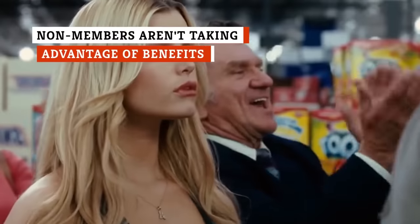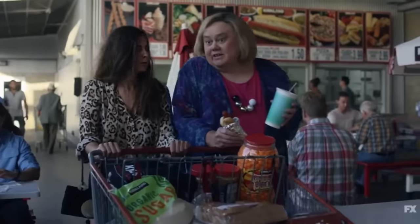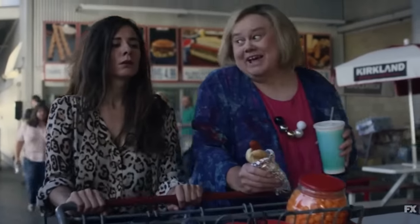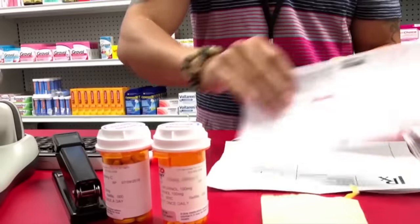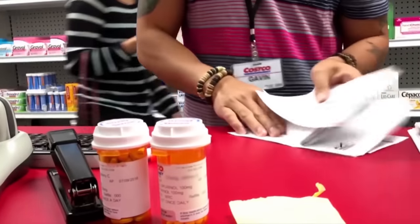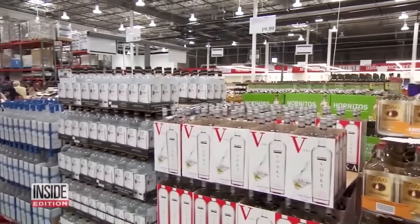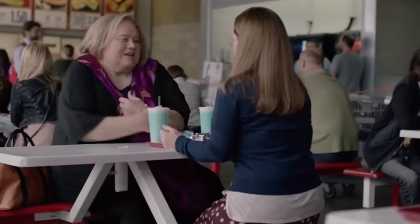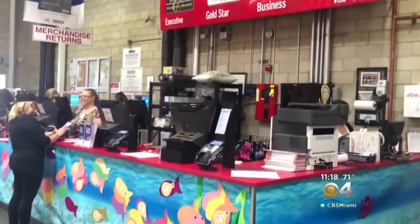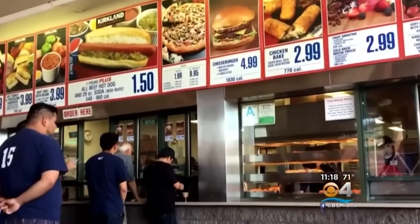Here's the greatest Costco hack of them all: don't pay the membership fee, but take advantage of the member benefits. As a non-member, have a prescription to be filled? That slip of paper will get you in the door to the pharmacy — no membership card required. You can also get free health and wellness screenings and flu shots. Just want to buy some booze? In 16 states, you can do so without a membership. Same thing goes for the food court. And a regular shopping trip is possible as long as you have a Costco cash card — you can use it to gain entry and pay for your items.